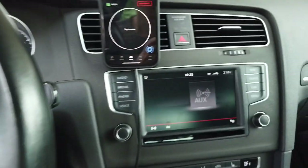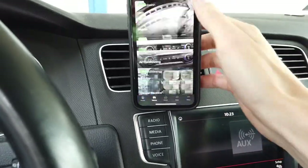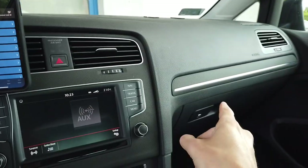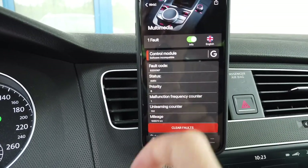Hey guys! Today we are in a Volkswagen Golf with a MIP2 based navigation system, and I'm going to show you that there's a fault stored in the 5F unit, which is the main unit of the infotainment system. The fault is called 'control module software incompatible.'